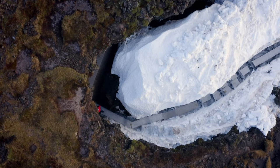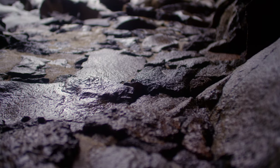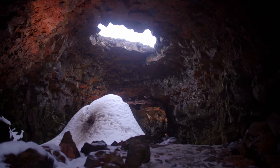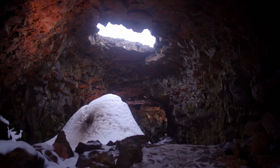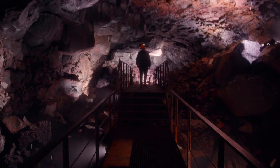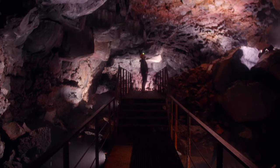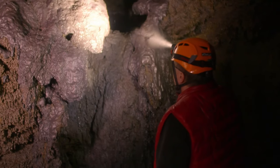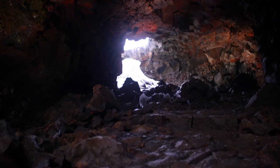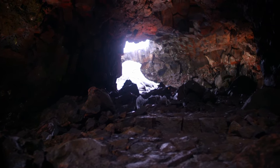Raufarholshellir is a stunning demonstration of primordial power — superheated molten rock belching from the Earth's core, forcing through the crust and solidifying to leave behind caves of many colours. A magical sight to be enjoyed into eternity. You are in an underground world — this is a world in its own right.